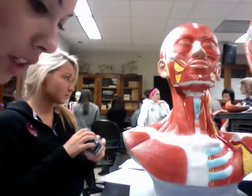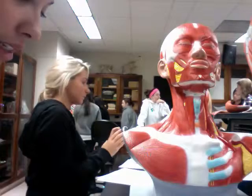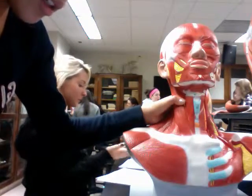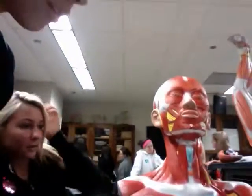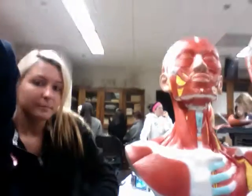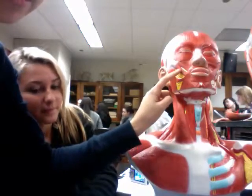The zygomaticus major and minor raises the corner of the mouth. The major is the one on the bottom right here, and the minor is up here above it.